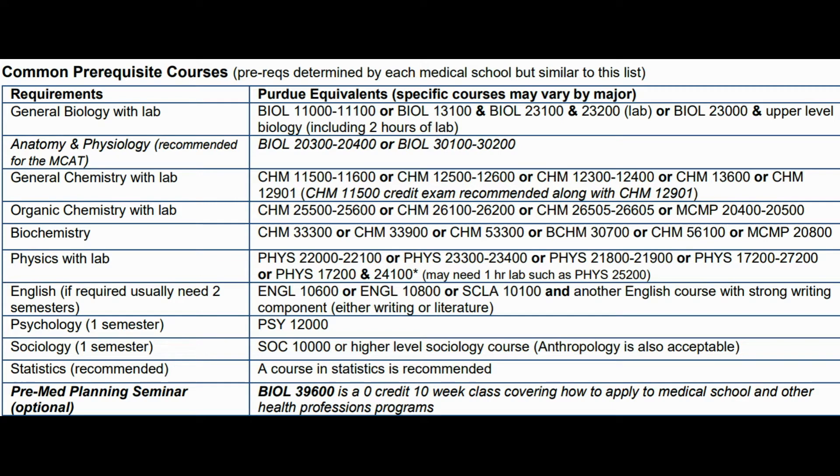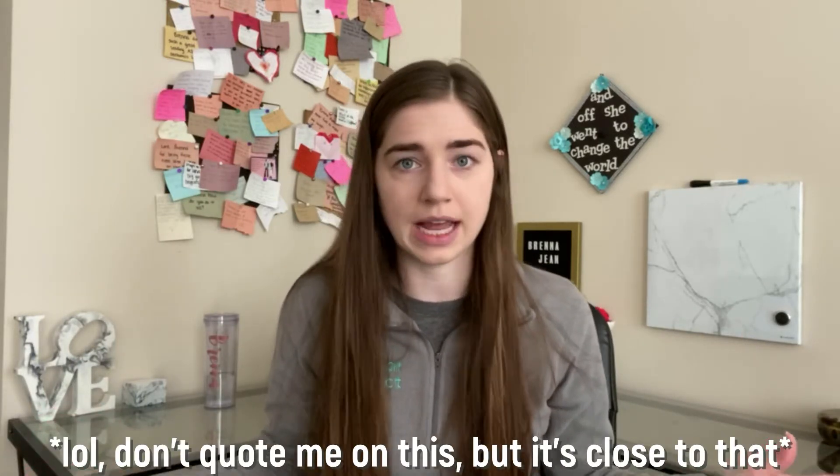You want to make sure all of your potential coursework requirements are being met. Each school has slightly different requirements for pre-med classes. My school provided a comprehensive list of all potential classes needed, and I'll try to share that here — it's a catch-all listing, so if you complete all of these classes, you'll qualify for about 99% of medical schools. But if you already know where you're applying, check their specific course requirements.